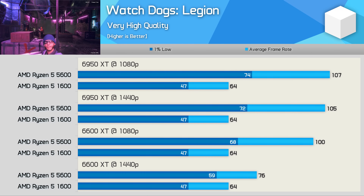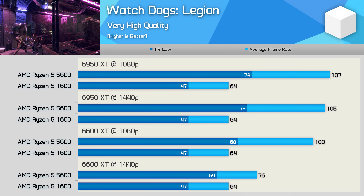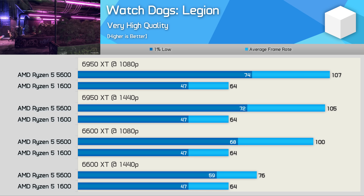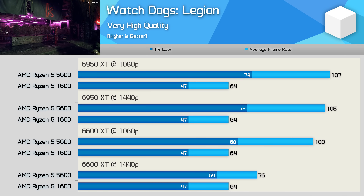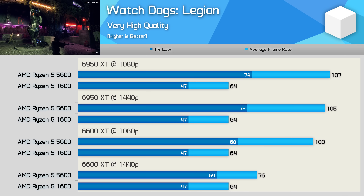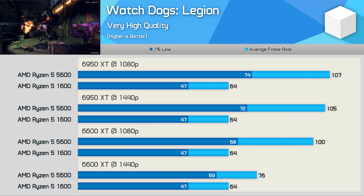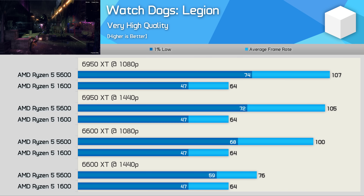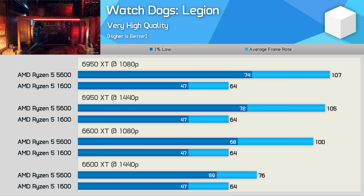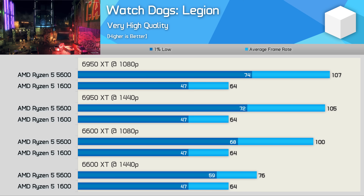In Watch Dogs Legion, there's a massive performance gain when upgrading to the 5600. The 1600 really struggled, only producing an average frame rate of 64fps with 1% lows of just 47fps. In contrast, the 5600 improved the average frame rate by 67% and the 1% lows by 57%. Even with the 6600 XT, big gains were seen at 1080p, and although jumping up to 1440p with this mid-range GPU reduced the margin, the 5600 was still up to 26% faster.